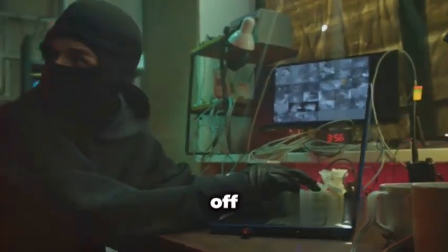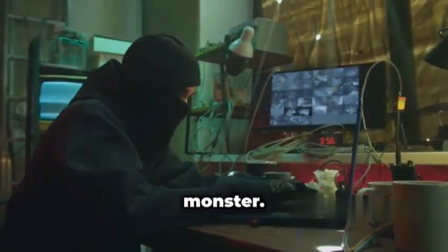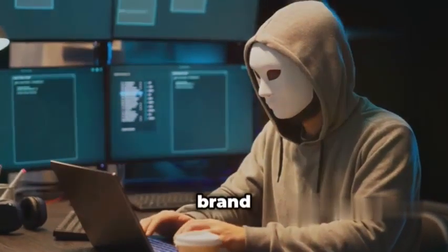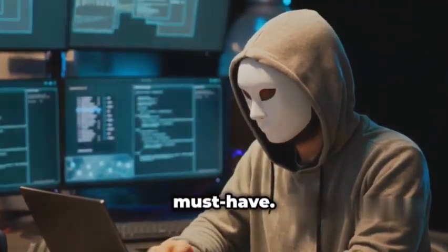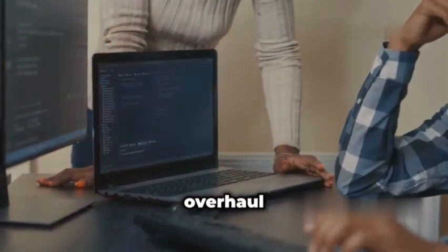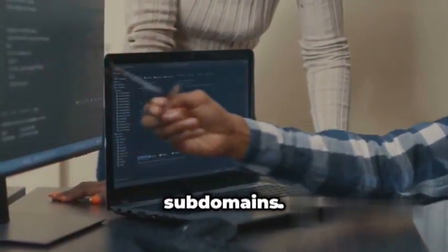Kicking off our list at number one, we've got Amass, the subdomain enumeration monster. Now Amass isn't exactly brand new, but it's received some killer updates in 2024 that make it an absolute must-have. We're talking about a complete overhaul of its engine, making it even faster and more efficient at uncovering those hidden subdomains.